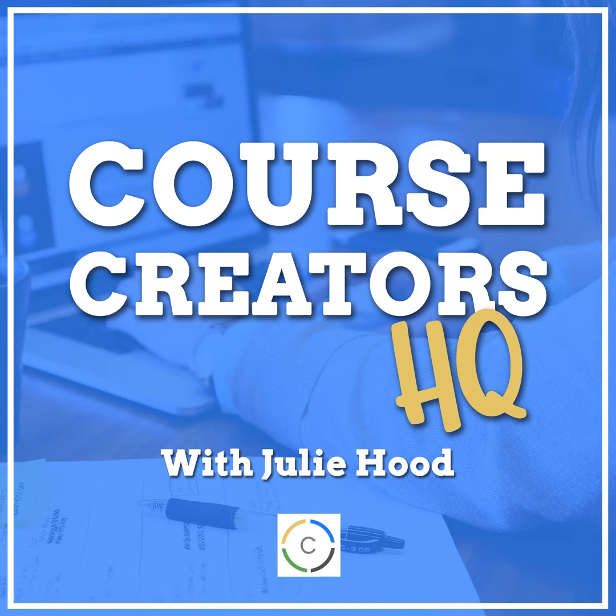Welcome to the Course Creators HQ podcast, helping you navigate the latest techniques for creating and marketing online courses. And now here's your host, Julie Hood. Hello there, and I'm excited to have you join me for episode three.